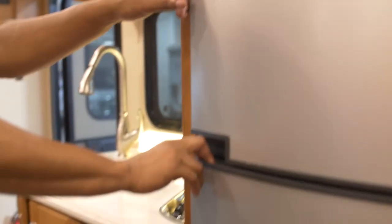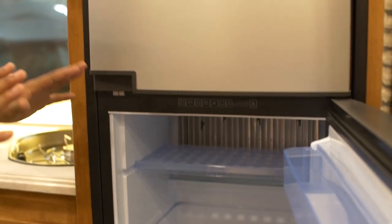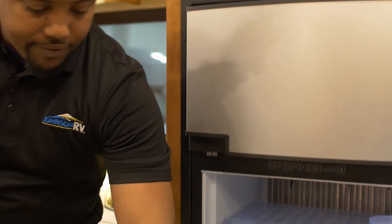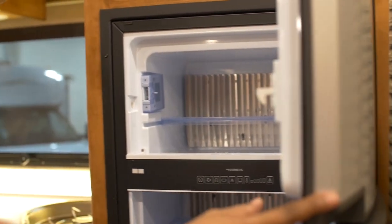I've got my Dometic refrigerator here with tons of space to put food, beverages, lunch meat, whatever you'd like to pack. I've even got a couple of shelves on the door for additional storage, and a small freezer up top as well.